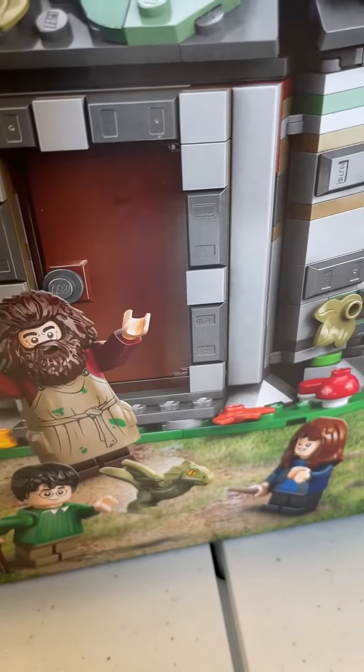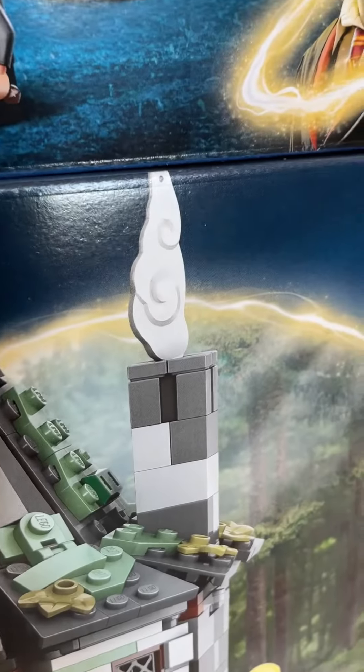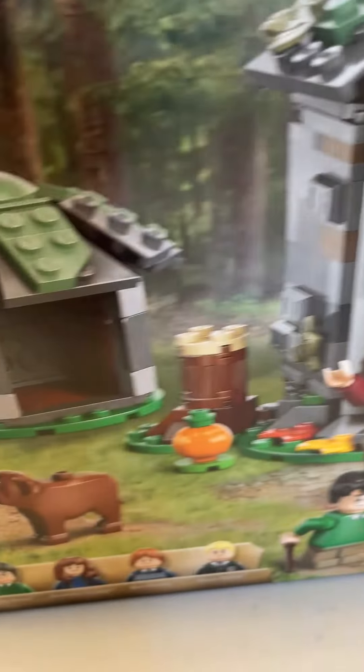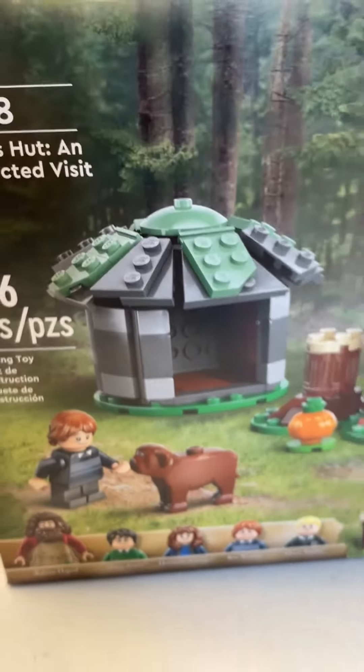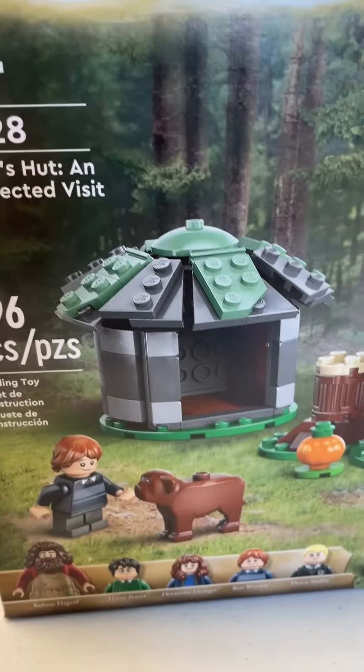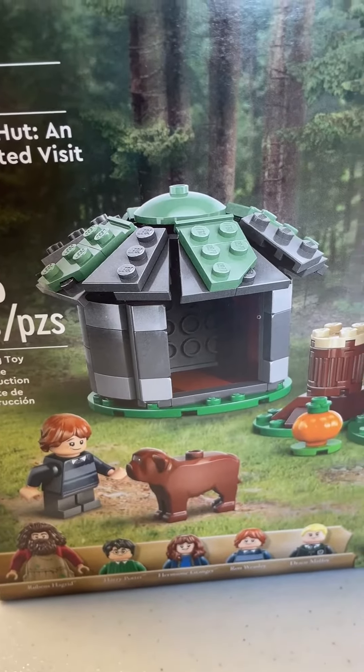Paul's showing off some of the other cool stuff in the set. The smoke coming out of the chimney is really cool — that piece is actually the Monkey Kid cloud piece. And the dog is either Fang or Fluffy — one of them is Fang, one of them is Fluffy. It's a new dog mold as well, and it is a fully enclosed house. It's a super cool set.